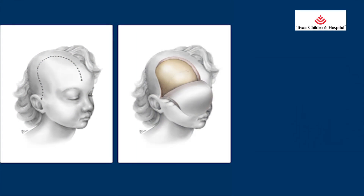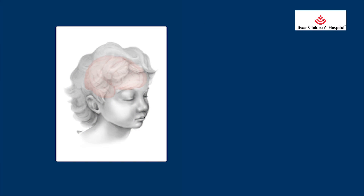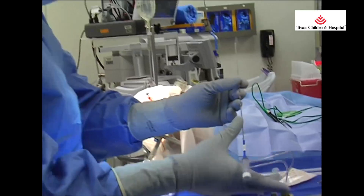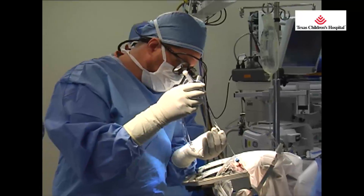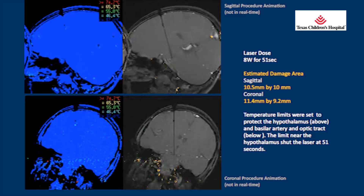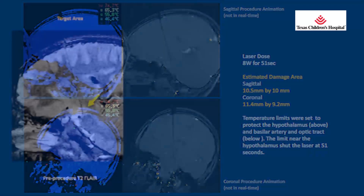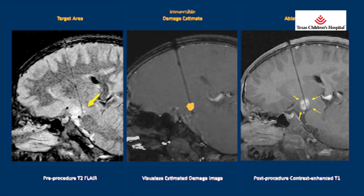An open craniotomy involves a large incision in the child's head and resection of the epileptogenic tissue of the brain. In contrast, the laser ablation technique only requires a small drill hole in the skull, just enough to let me pass a probe through this gap through the tissue of the brain and into the lesion that is the target. This delivers the laser light and the heat. The heating of the lesion allows us to destroy that target, but the surrounding structures are left unharmed, and it has a drop-off of injury of less than one millimeter, which is incredibly accurate.